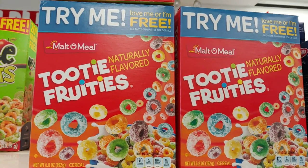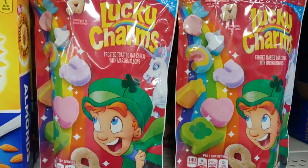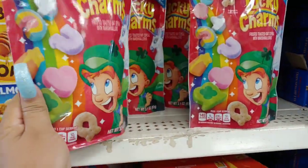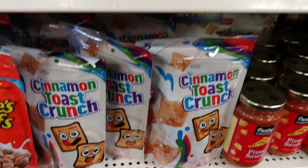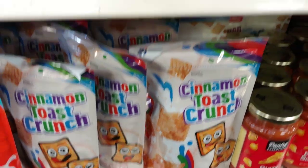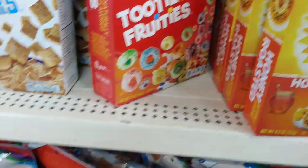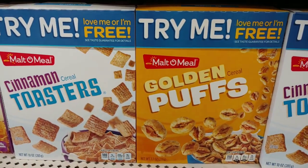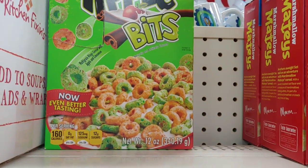They have Tutti Frutti multi-grain cereal and Lucky Charms. I like to buy these individually wrapped ones because whenever you're ready you just grab it from your purse or travel bag to snack on — good for a quick breakfast when out of town. They also have Cinnamon Toast Crunch, Honey Bunches of Oats honey roasted, Reese's Pieces Puffs, cinnamon toasters, and apple bits.